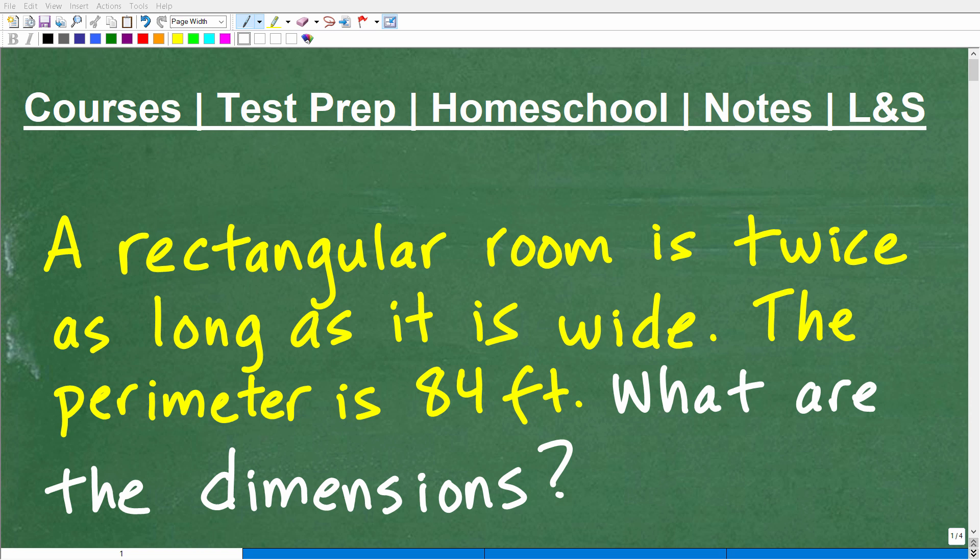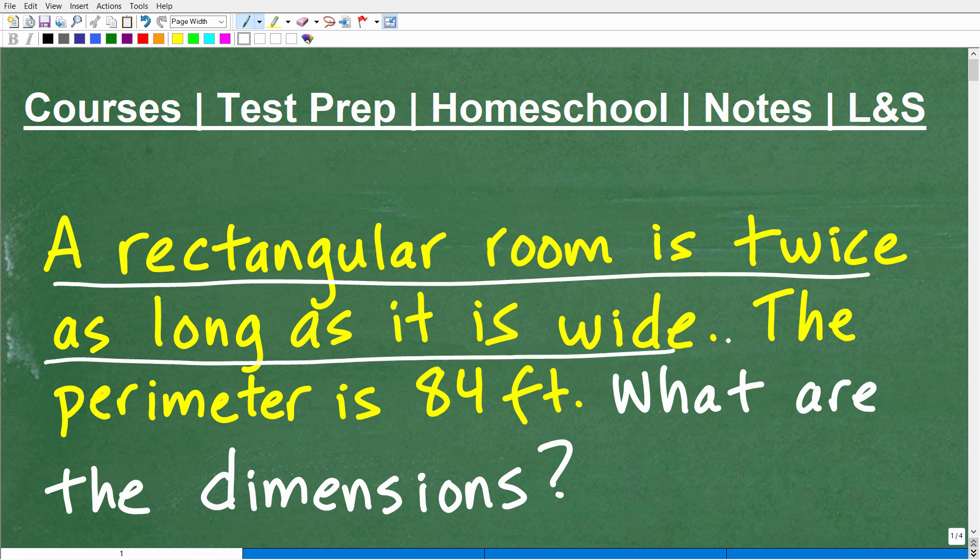Let's go ahead and find the solution to this nice little algebra word problem. The first step when you're trying to solve any problem in math is to read the problem. So let's do that right now. It says a rectangular room is twice as long as it is wide. The perimeter is 84 feet. What are the dimensions of the room?